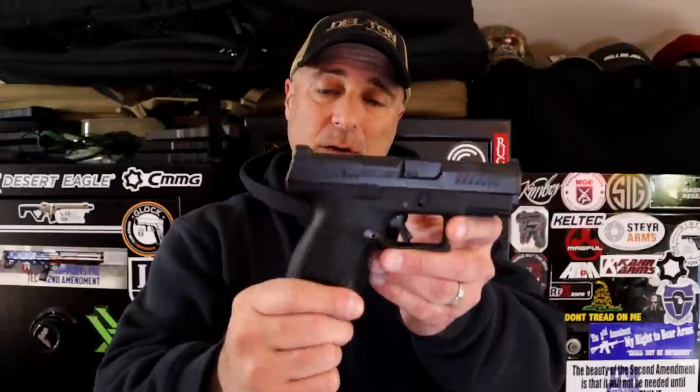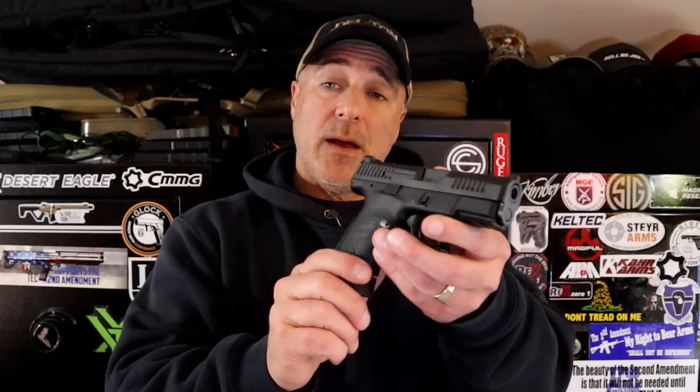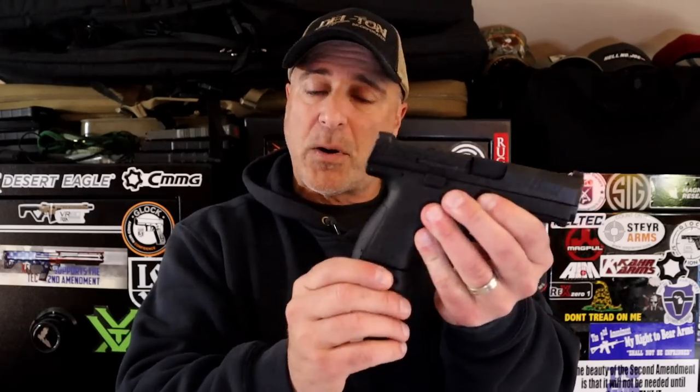Today we're going to feature five mid-size nine millimeter handguns — mid-size, right around the three and a half inch barrel line, double stacks for the most part, typically 12 to 15 rounds. I've got five of them to feature. Let's throw them on the table, take a minute to talk about each one, and you let me know which one you would choose.